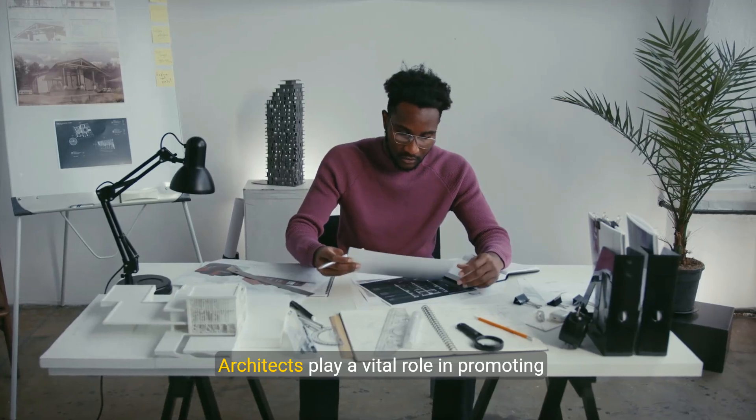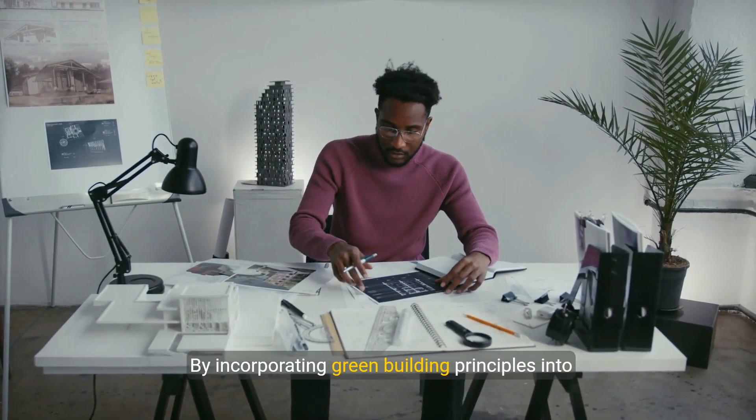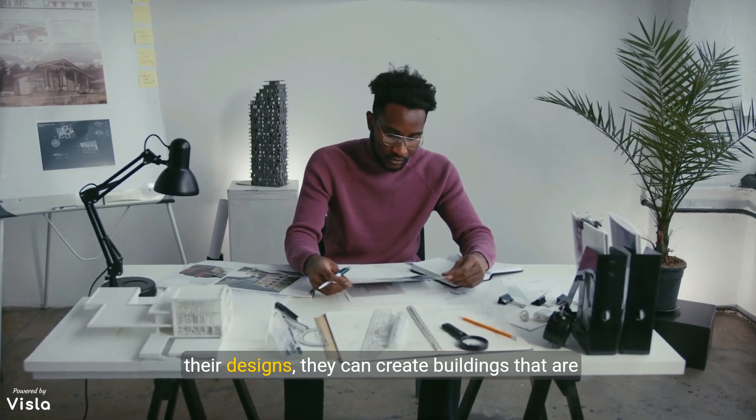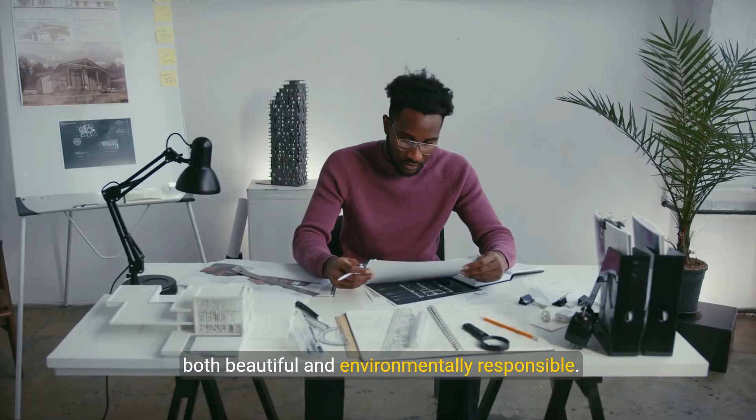Architects play a vital role in promoting sustainable building practices. By incorporating green building principles into their designs, they can create buildings that are both beautiful and environmentally responsible.